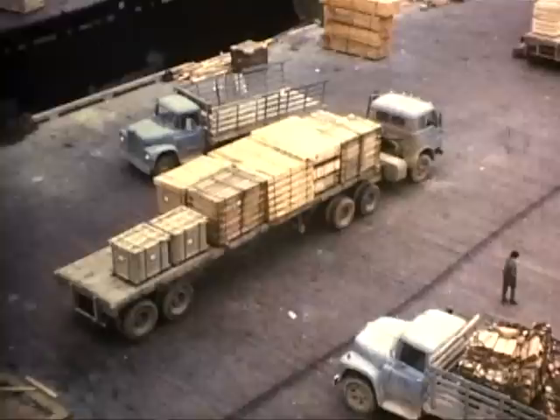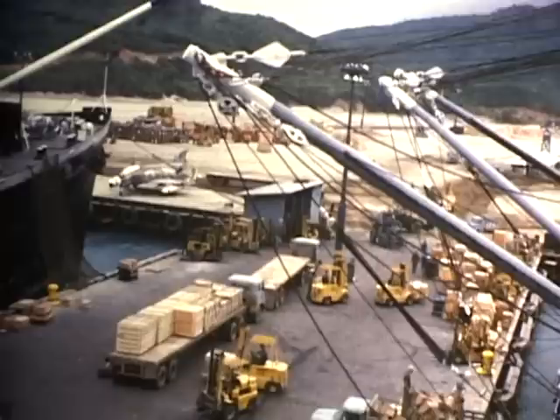Here's this LARC-5, which is a Lighter Amphibious Resupply Cargo five-ton. You can see it's mostly built of aluminum. Actually a pretty useful boat and truck combination.